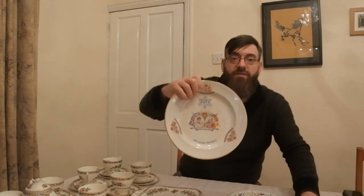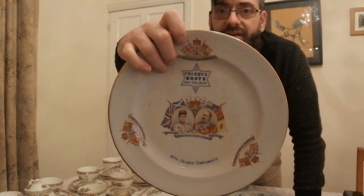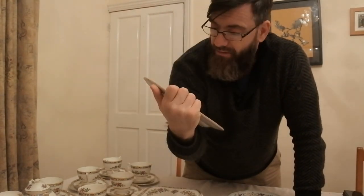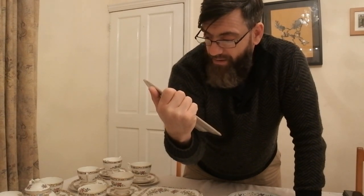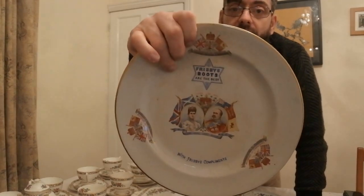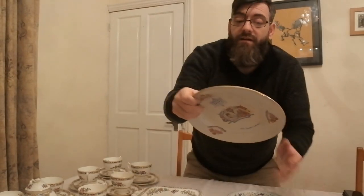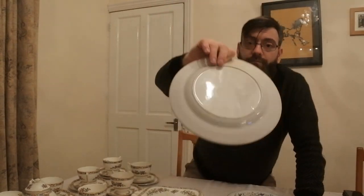For them to put that advertising on this plate, they would have had permission of the royal family — you couldn't put your advert on a royal plate. Looking at the writing, it looks period and contemporary to me, not added at a later date. If it is period, then they would have had permission to advertise. You just don't see advertising on royal commemorative pieces — it's very rare and very unusual.